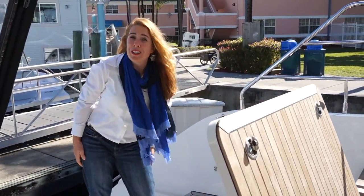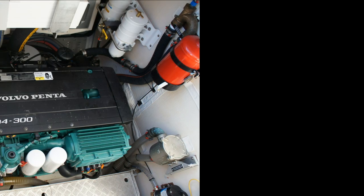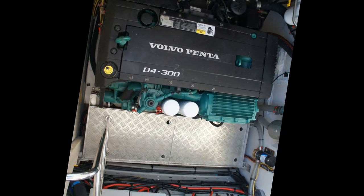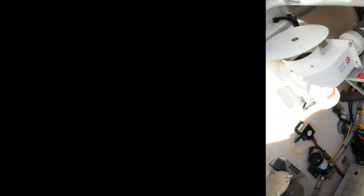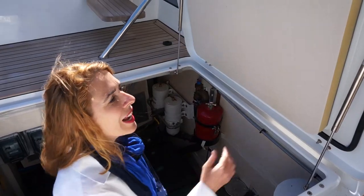So easy a girl can do it. The engine room is really well laid out with easy access to your fuel filters, water strainer, and really nice sound insulation.